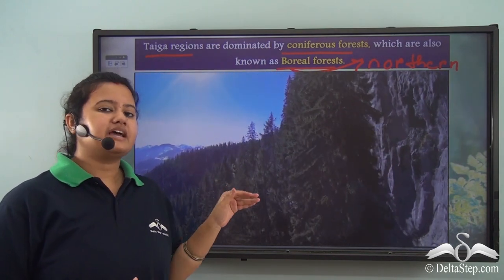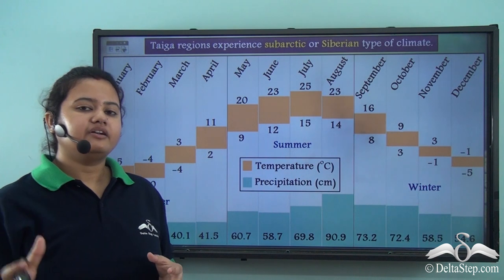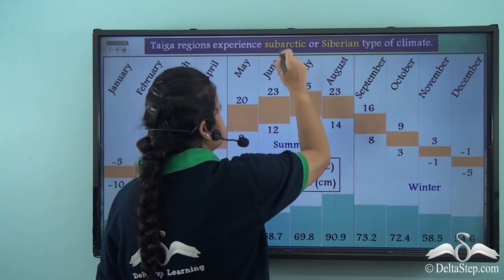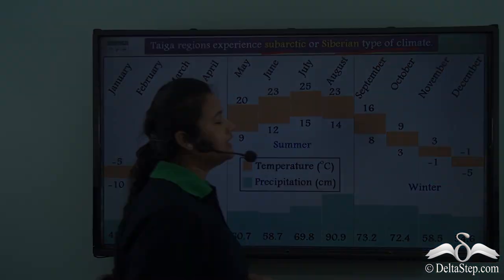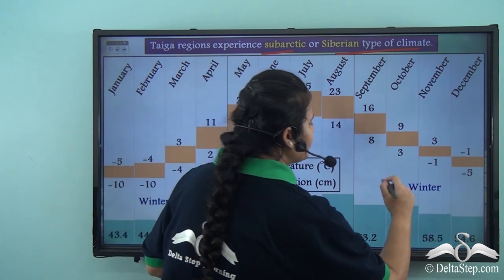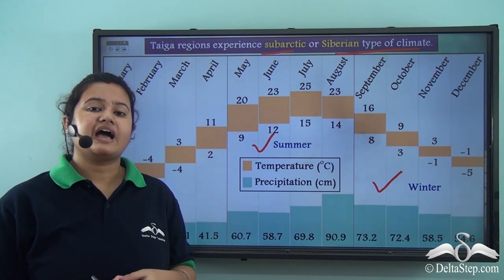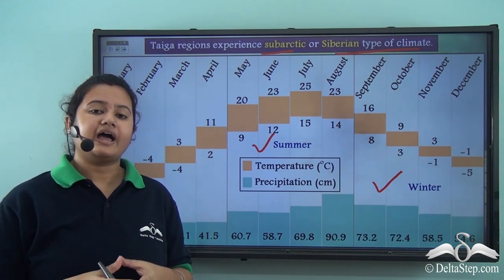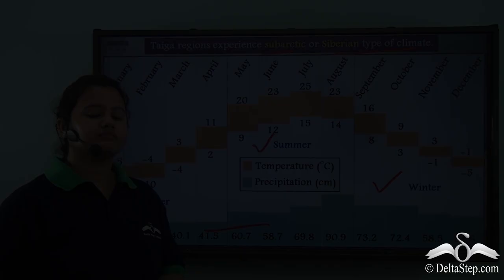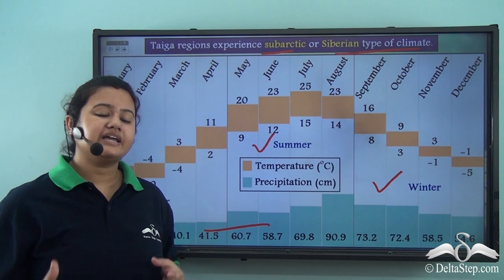Why is this type of vegetation found in the taiga region? Taiga regions are rich in coniferous forest because this biome experiences sub-arctic or Siberian type of climate. By sub-arctic or Siberian type of climate, I mean that it has cold long winters and short summers. These regions also have low temperatures around the year and experience rainfall for almost all months of the year. These climatic conditions favor the growth of conifers in taiga regions.